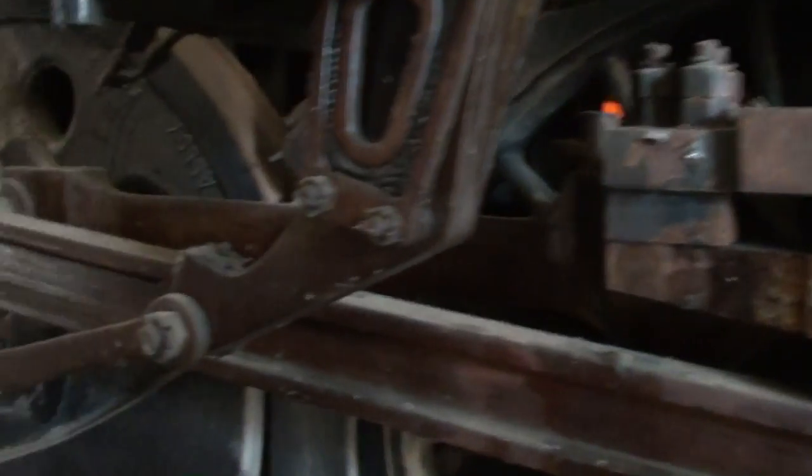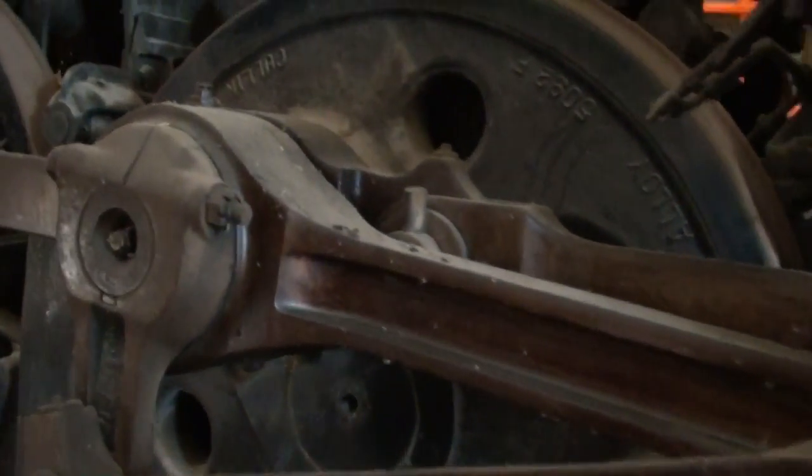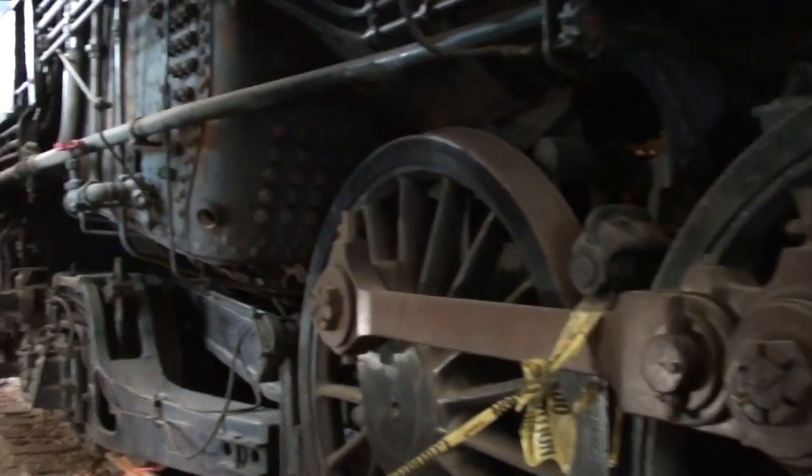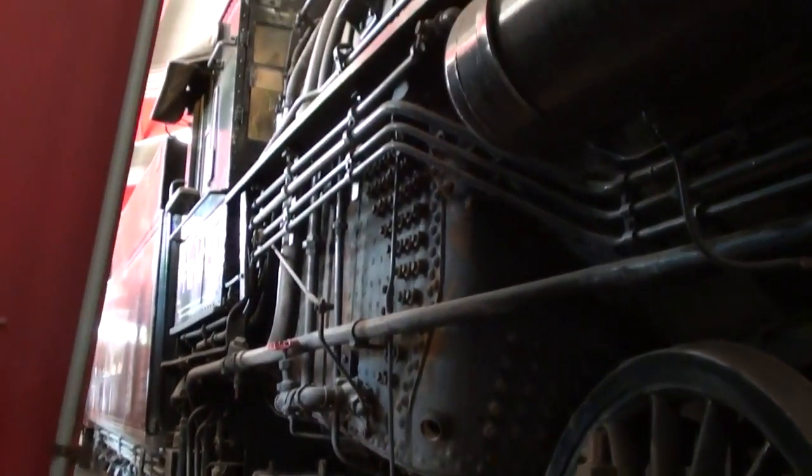Everything is in operating condition. Alright guys, I just thought you'd like a look at that one. I'm gonna keep looking around and see what else they have, and I'll see you later.